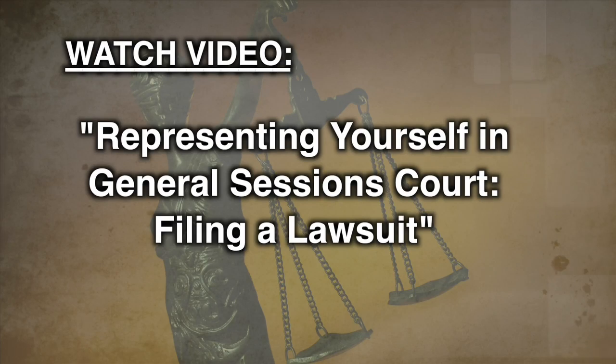General Sessions Court is where small disputes, those under $25,000, can be settled without a lawyer. But before you can take court action, you must first file a civil warrant. If you haven't done that yet, you should watch our video entitled Representing Yourself in General Sessions Court, Filing a Lawsuit. You will find it in the Anytime Attorney online video library.